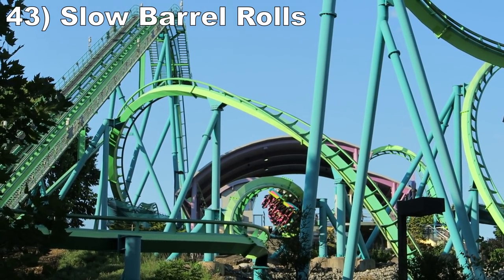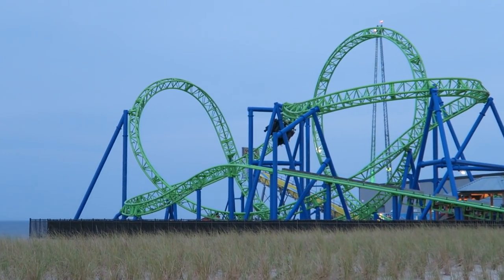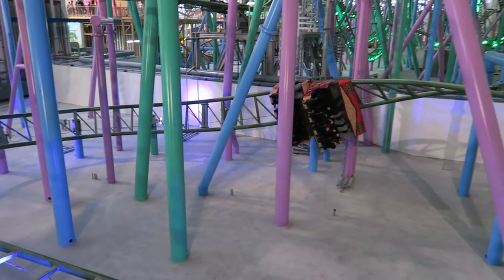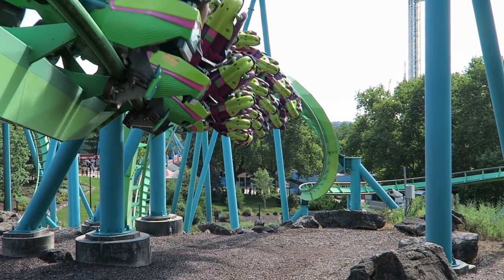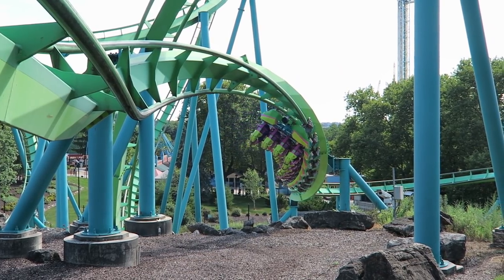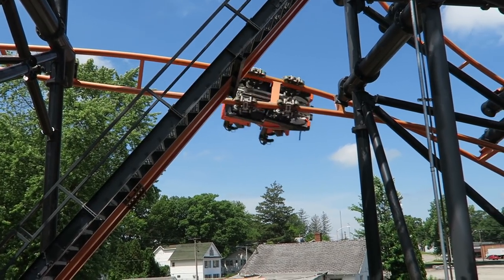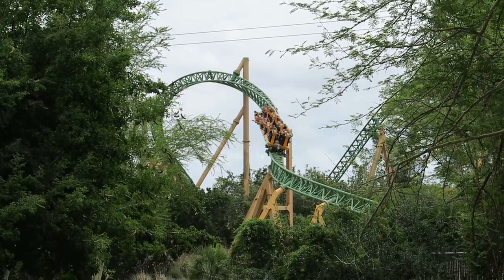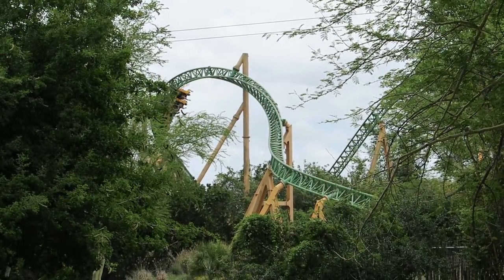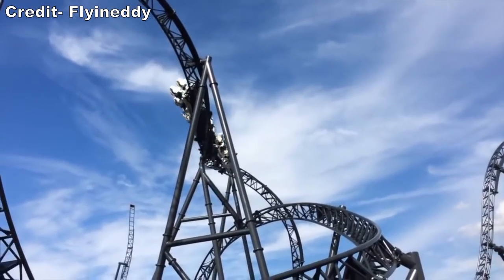Number 43: Slow Barrel Rolls. This covers everything from Jojo Rolls at the start of a ride to Barrel Rolls mid-ride. These inversions are taken extremely slowly and produce copious amounts of hangtime. I particularly love when you have just lap bars and feel your entire upper body dangling. Examples include the Jojo Rolls on rides like Hydra of the Revenge at Dorney Park, Barrel Rolls before the launches on Gerstlauer coasters, Barrel Rolls in SNSL Logos and Gerstlauer Eurofighters, the Intamin Heartline Rolls on rides like Cheetah Hunt at Busch Gardens Tampa, the Lagoon Roll on Cannibal at Lagoon, and the Double Roll on Star Trek Operation Enterprise at Movie Park Germany.